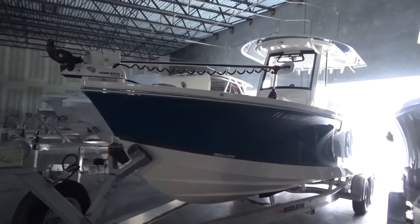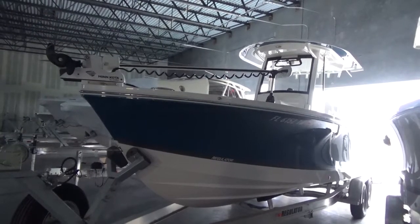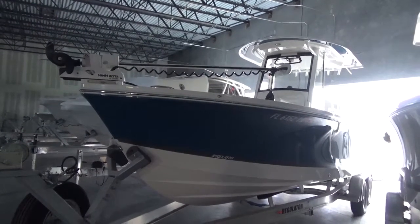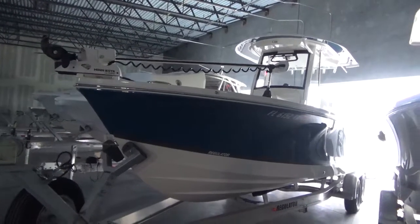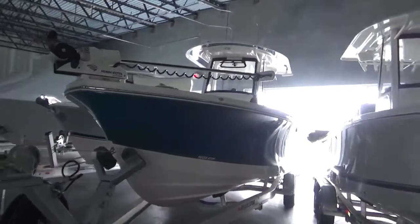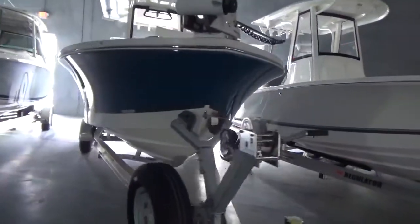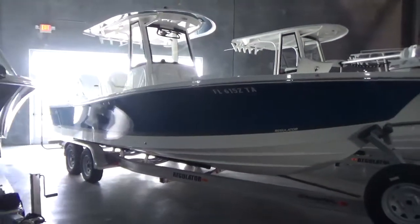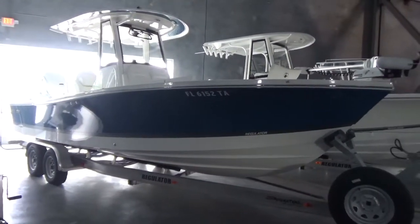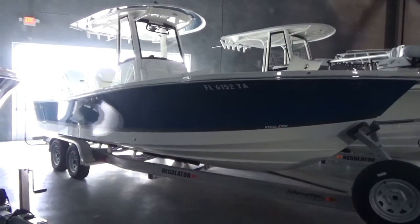Hey everybody, it's Barton Holmes with Yamaha Marine Center and Holmes & Owen Yacht Sales. Today we have listed a 2021 Regulator 26XO — a very popular boat, very difficult to get your hands on. We at Yamaha Marine Center are a dealer for Regulator, and we have this late model boat that's come onto the market — under 30 hours, I believe it's 28 hours on the boat.